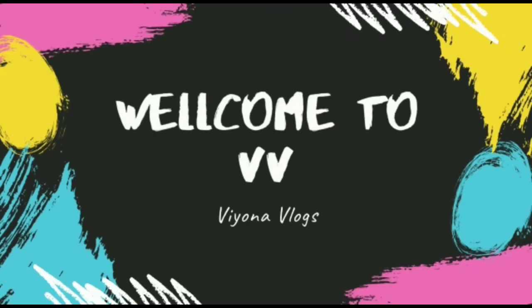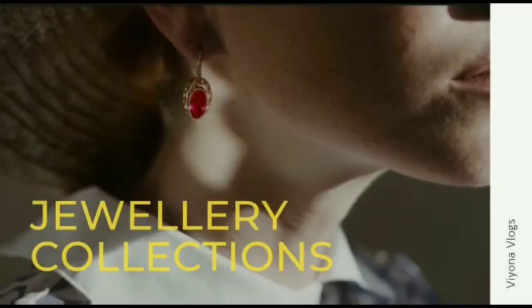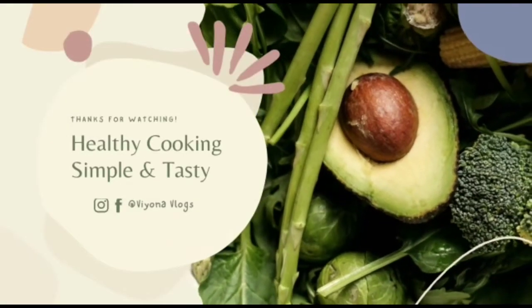Hi guys, welcome back to my channel Beyond a Vlog. Welcome to my channel, which presents fun traveling, vlogging, entertainment, jewelry collection, cooking and more. Please follow my channel.